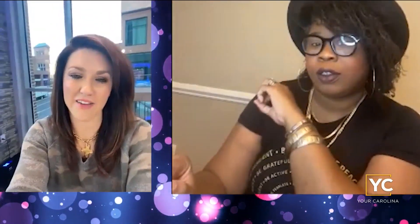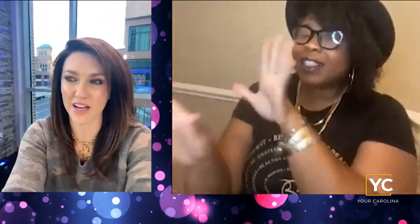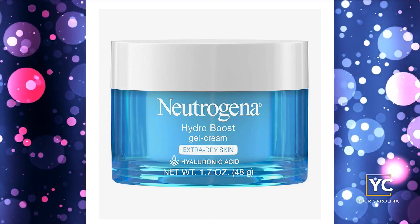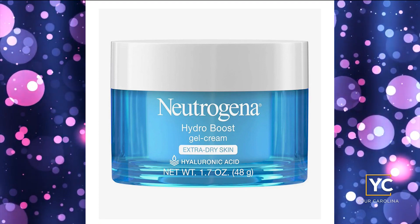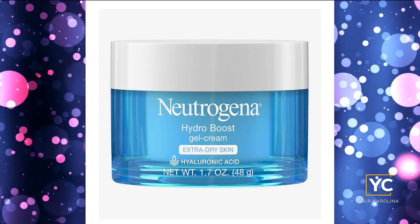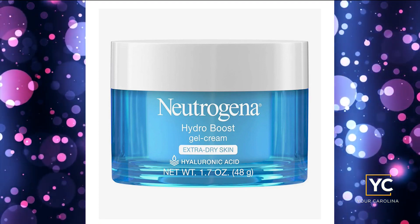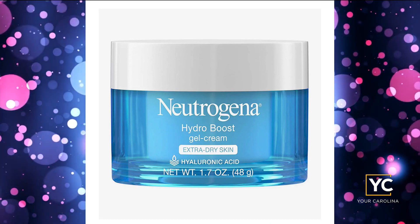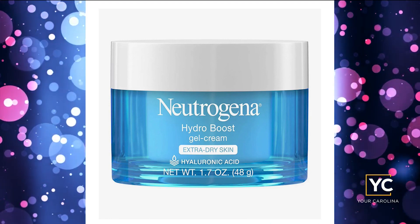Number five on the list is Neutrogena Hydrogel Boost. It feels really good and dries really well — it absorbs instantly, which is something to love. She doesn't like moisturizers that just sit on top of the skin without doing anything. With the Neutrogena, it absorbs into your skin and makes you feel really soft and really nourished, and that's what you're looking for in a moisturizer.